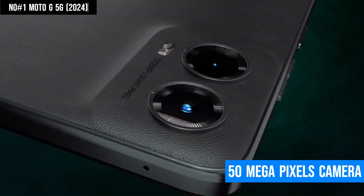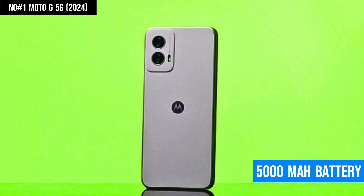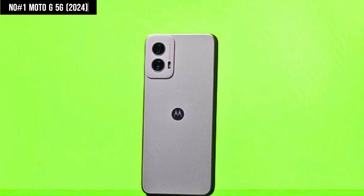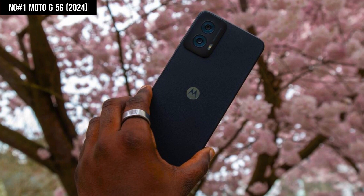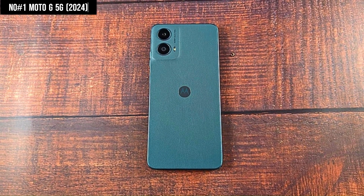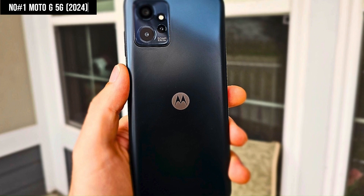The standout 50MP camera captures sharp, detailed photos, making it a great option for photography enthusiasts. With a robust 5,000 mAh battery, you can enjoy up to two days of use on a single charge, complemented by 15-watt fast charging for quick top-ups. Running on Android 13, the Moto G 5G ensures a modern, user-friendly experience. For those seeking a reliable and affordable 5G smartphone, this device offers exceptional value.